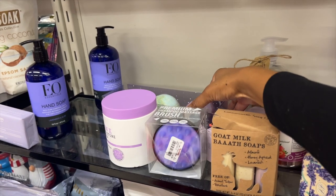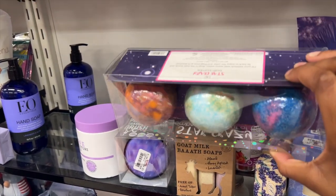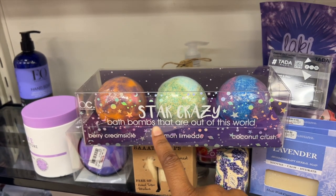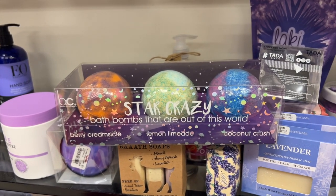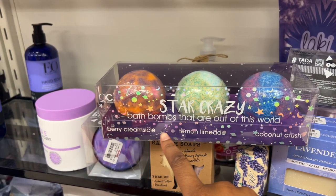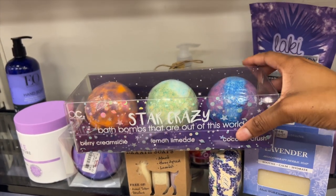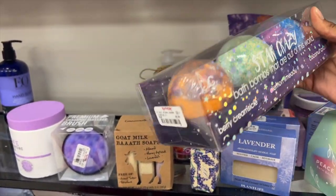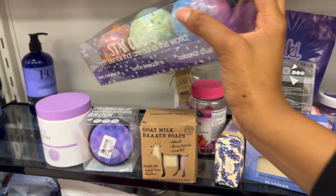Down here they have some cool bath bombs. These look cool because it's like the galaxy basically. It says Star Crazy — bath bombs that are out of this world. Coconut Crush, Lemon Limeade, Berry Creamsicle — these sound nice. I really like the packaging. It's very cute, and for three it is $5.99, which is a pretty good price.